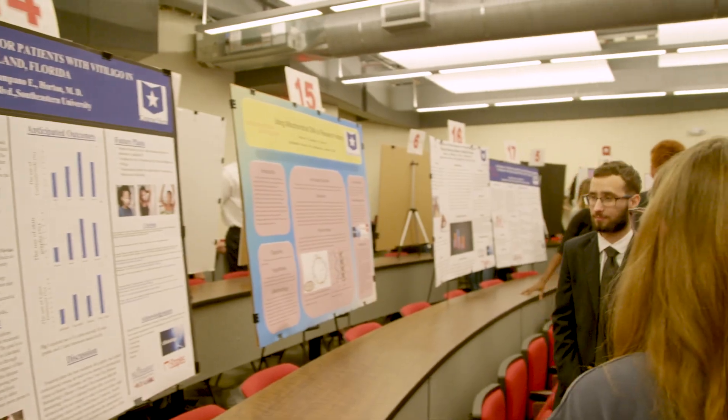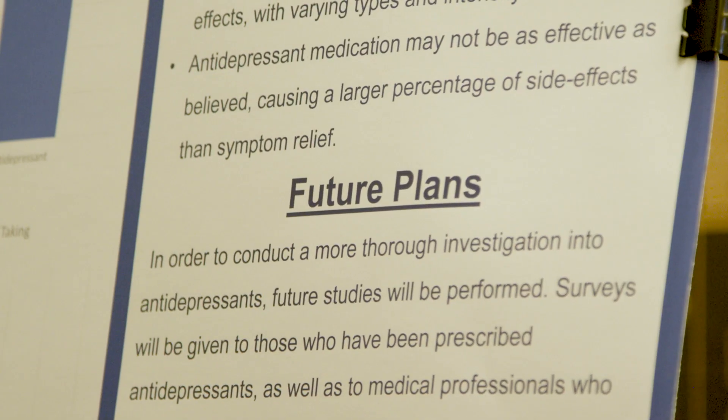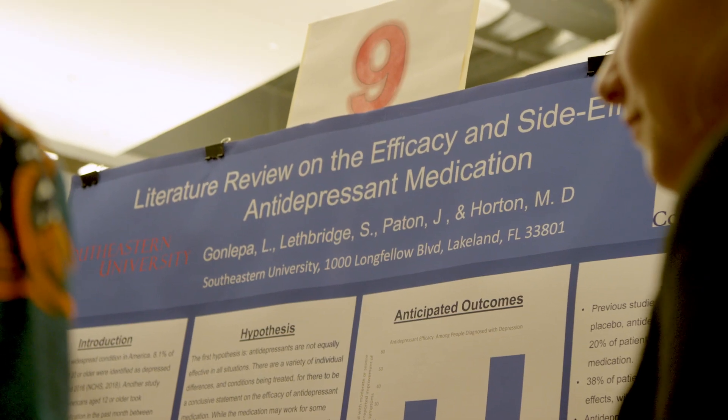This was actually a unique project where students in a lower-level biology class, primarily freshmen, had the opportunity to explore writing a research proposal, defending that research proposal, dress professionally, and also speak with faculty and students. That's something we've never had here at Southeastern University.